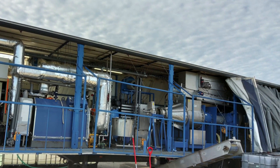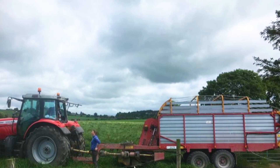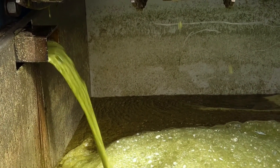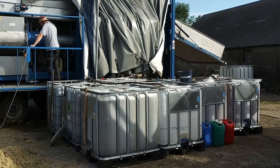The excitement when the machine first arrived, soon to be followed by the zero grazer and the very specialised baling machine. It wasn't long before the juices were flowing and all the containers were starting to be filled with whey and protein.